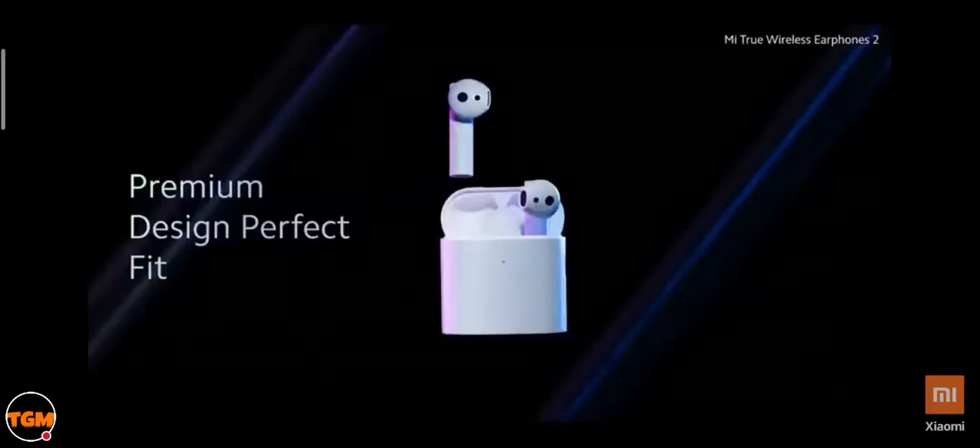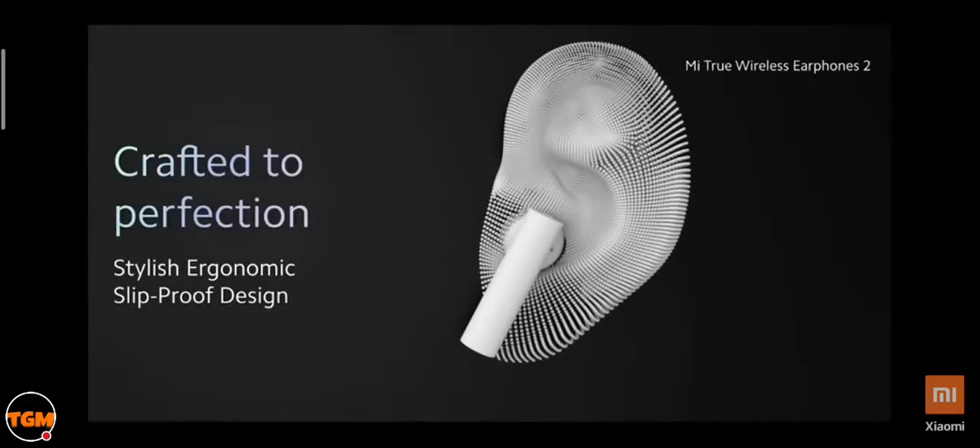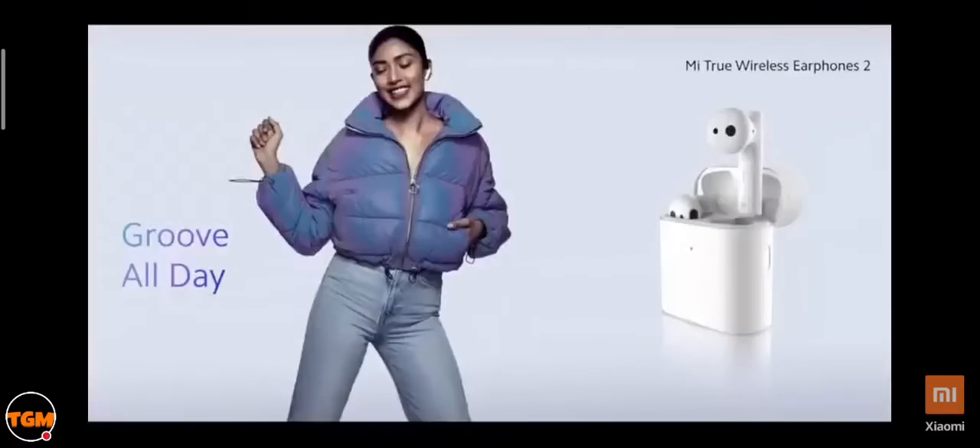The earphones are ergonomically designed to be slip-resistant and super comfortable — whether you're at work or play, they'll add to your cool quotient. The half in-ear design is created after mapping different ear lobes, crafted to give you a snug fit and a more isolated music experience, so you can go for long hours without any discomfort.